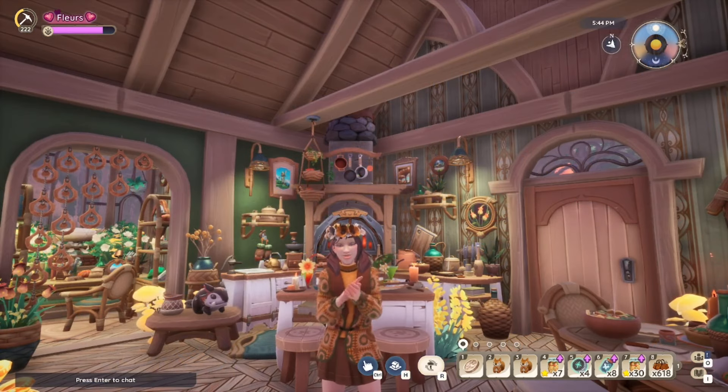So there we have it — 20 kitchens to help inspire you in Palia. I hope you found this video helpful, but I really have to do a massive shout-out to everyone involved: it wouldn't be possible without all of your wonderful designs. I cannot wait to see what you come up with next. Don't forget to like the video and also subscribe, but have a great rest of your day. Goodbye!